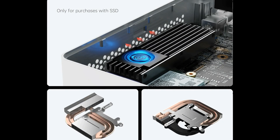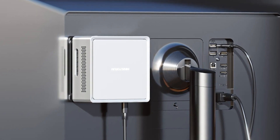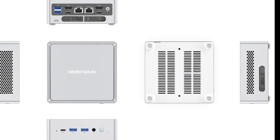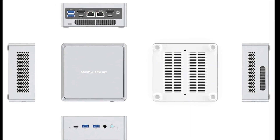The NAB 6 also has a comprehensive set of ports and connectivity options, which allow it to connect to multiple devices and networks. The NAB 6 is a great choice for anyone looking for a mini PC that combines power, design, and functionality, and can meet the needs and expectations of most users. For updated prices, click the link in the description below.